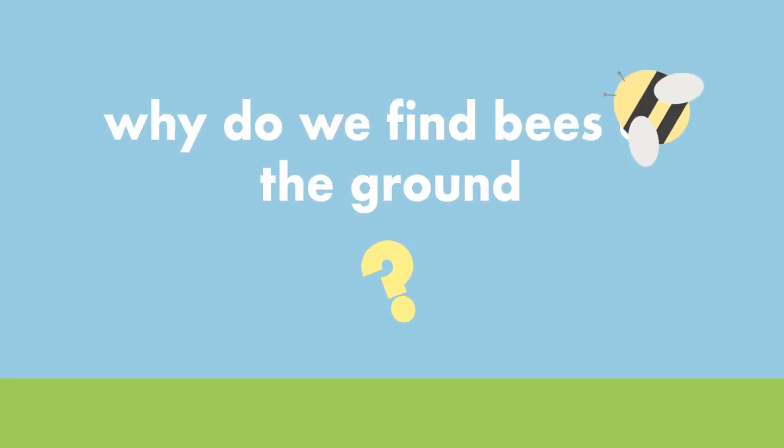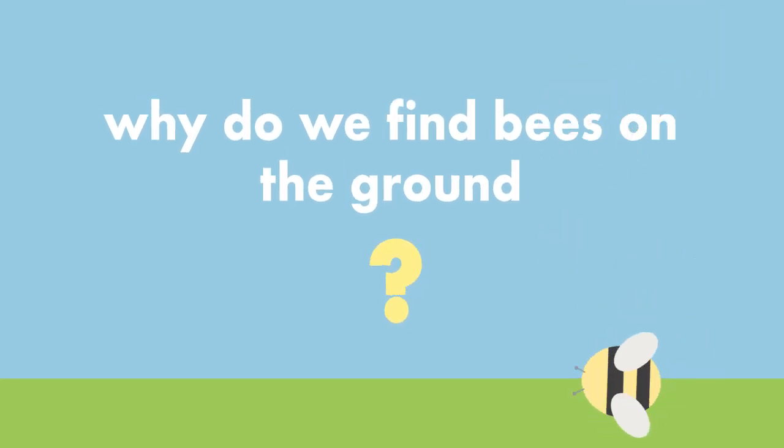In today's episode of Little Known Facts, we're going to take a look at what is going on when you find a bee on the ground not acting like its usual busy self.